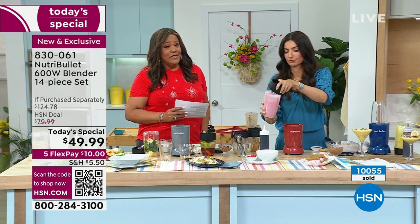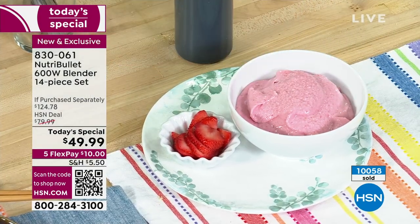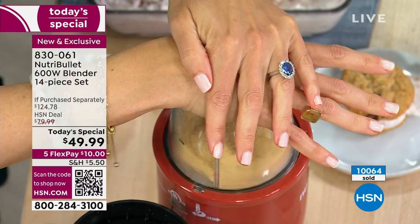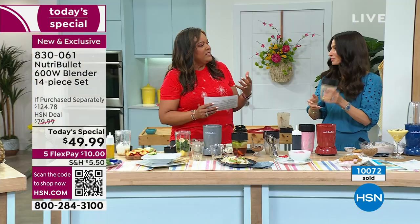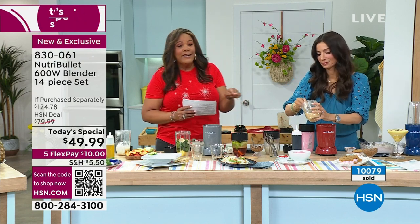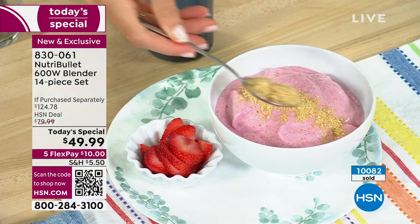They've sold over 10,000 since midnight. Cheryl's husband has lost over 50 pounds — he starts his day with a smoothie. These can be replacement meals. Instead of eggs, bacon, and biscuits, have a smoothie. With the NutriBullet 600 watts, you won't have anything like it at home because of the texture — when people put something in their mouth, it's a texture thing.